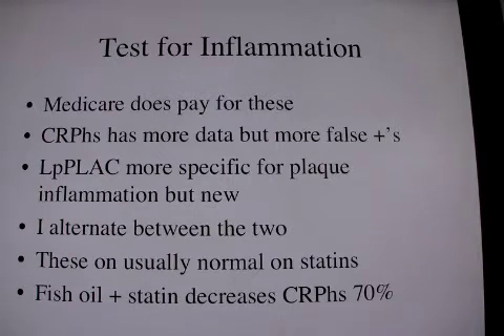The interesting thing in my practice is I find these studies are almost always normal as I usually have my patients on statins. However, it is important to note that fish oil plus statin decreases C-reactive protein high sensitivity by 70%, so you want to make sure your patients are on both of these things.